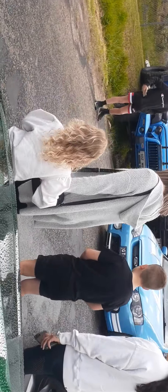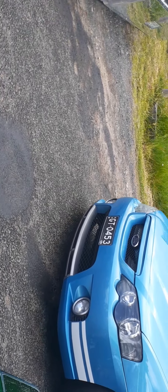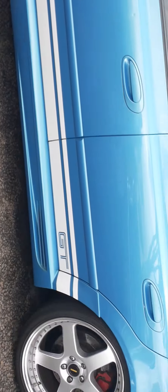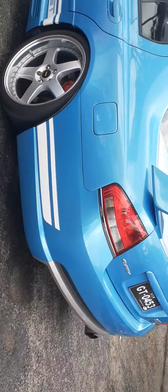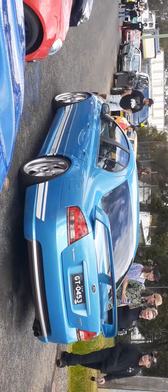Look at this — we've got a Boss 290 Falcon FPV coming in with Simmons wheels on it. Very nice.